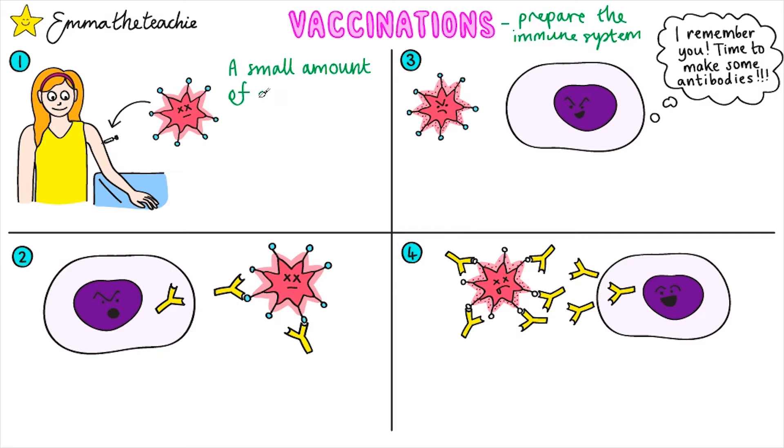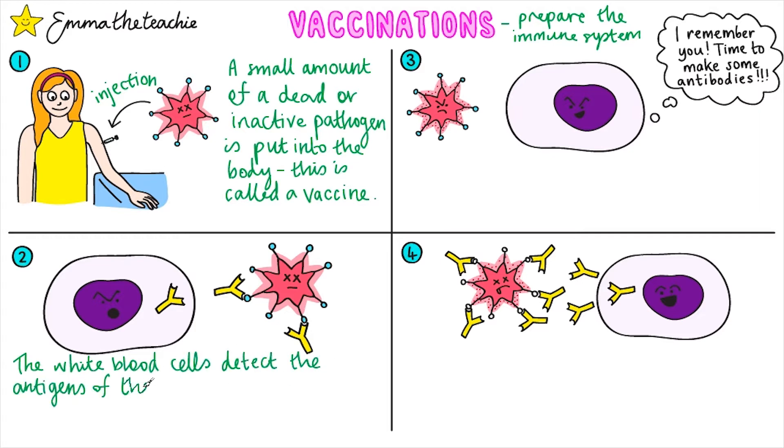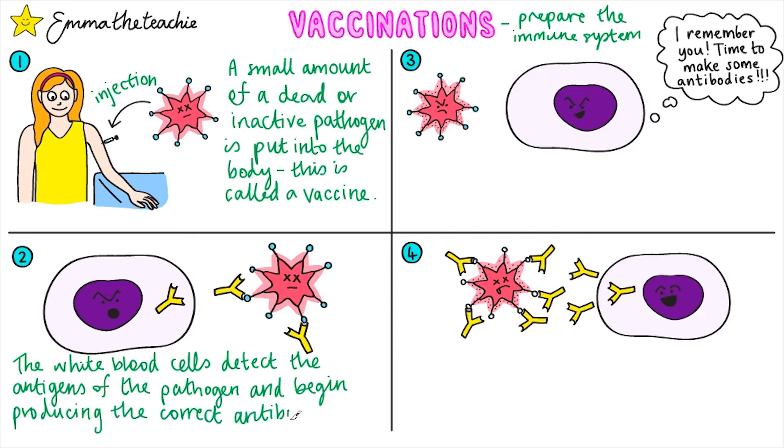A small quantity of dead or inactive pathogen is put into the body. This is called a vaccine and it's normally delivered via an injection. The white blood cells will then detect the antigens of the pathogen and begin producing the correct antibodies. This takes some time, so it's a pretty slow response.